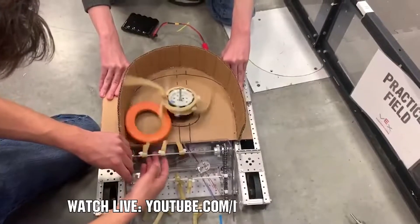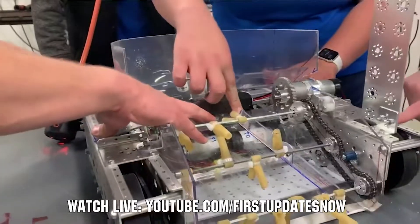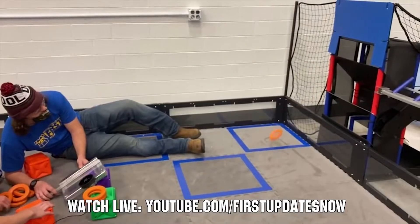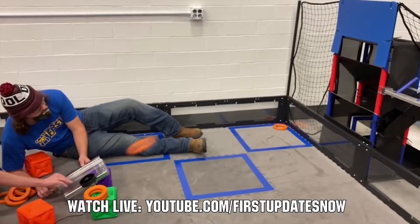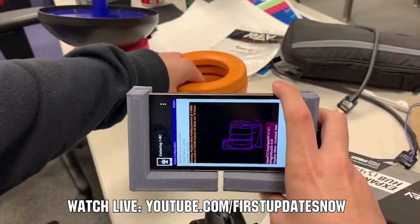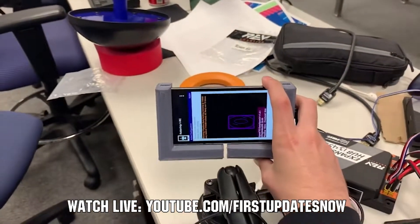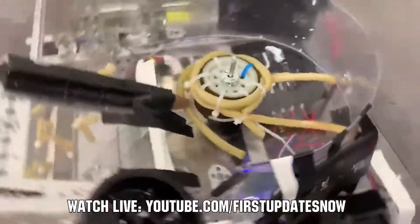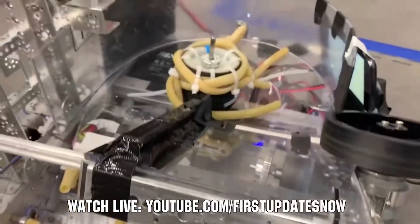Hey FTC fans, are you ready for Freight Frenzy? Join us after kickoff live all weekend September 18th and 19th as we'll be out at Kettering University for the Bulldogs Robot in 30 Hours at youtube.com/firstupdatesnow. You'll get detailed breakdowns of game elements, the field, and prototyping and testing of robot components and assemblies. Watch live, view short videos after, and ask questions for the Kettering team.